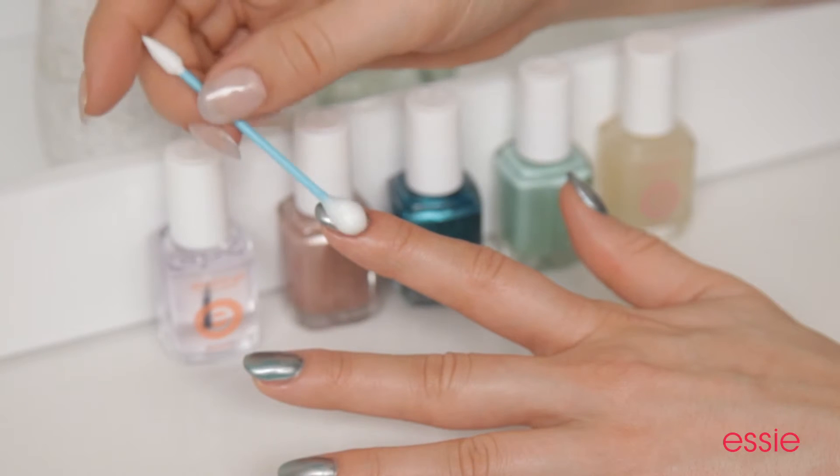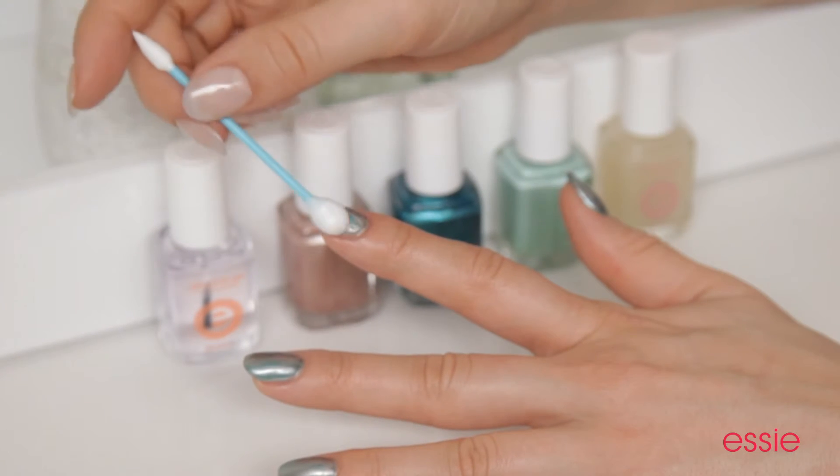Slowly but surely, you'll reveal the Turquoise and Caicos underneath. You can use a swiping or a dabbing motion. Use very light pressure — you don't want to remove all the polish.